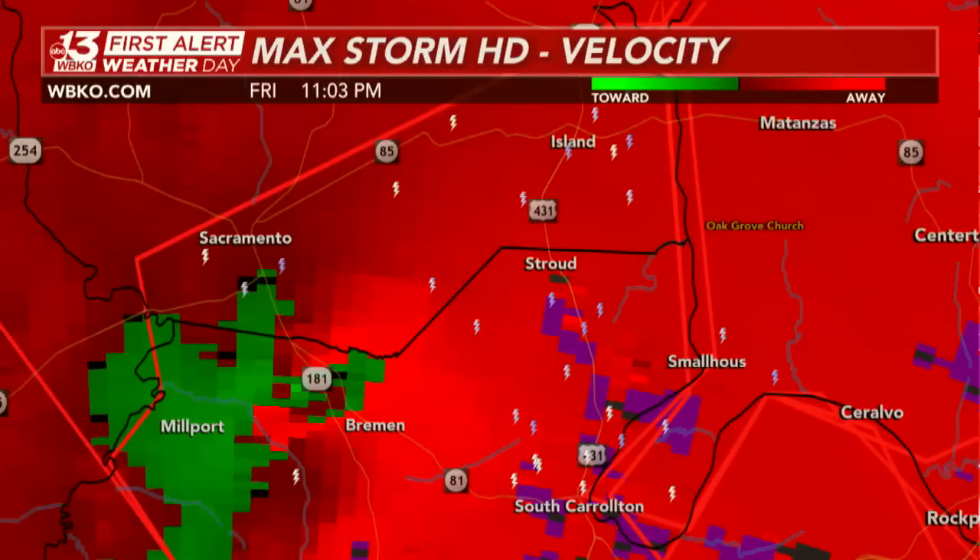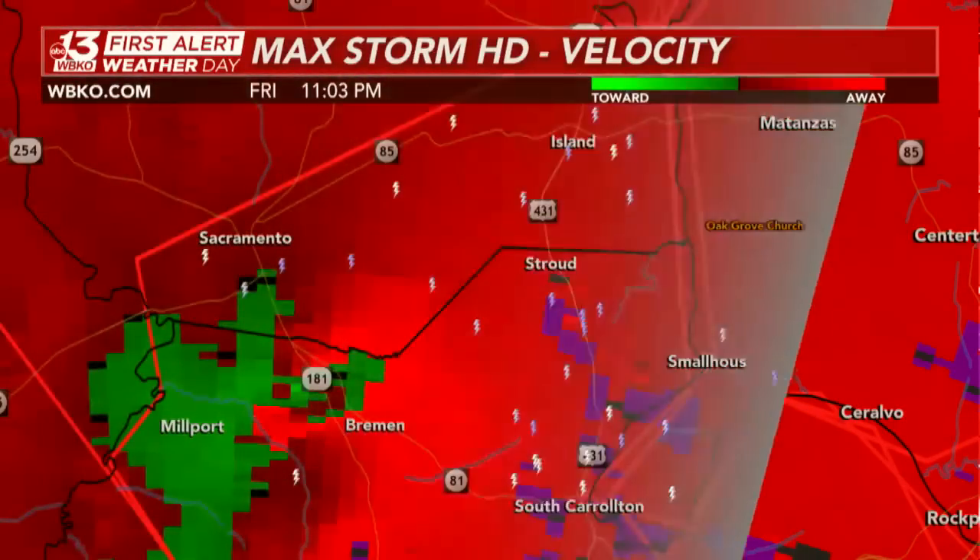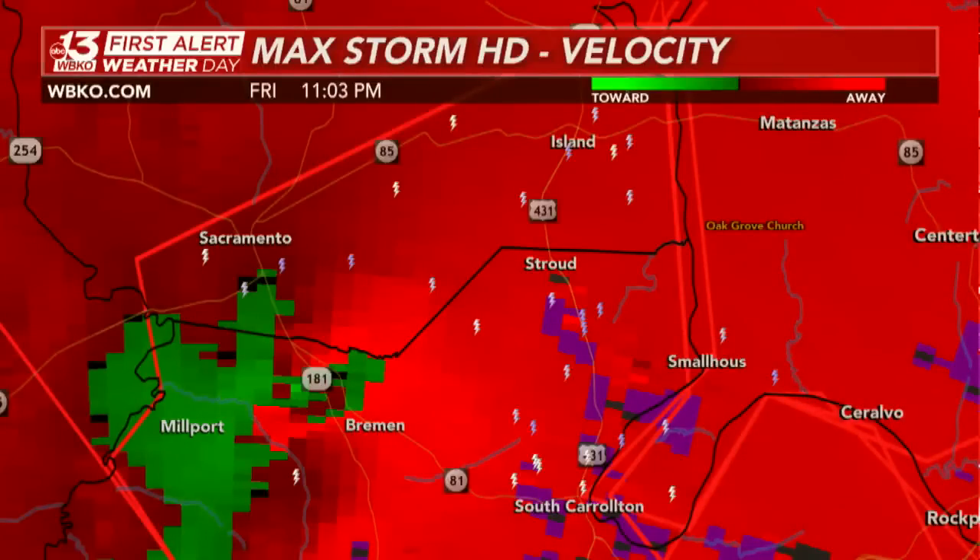This is moving off to the north and east, very, very fast at 55 miles per hour, and will be moving into Ohio County very soon — probably the next 10 to 15 minutes. And very, very strong winds — the Mesonet sites down in Hopkins County earlier reported wind gusts over 80 miles an hour.